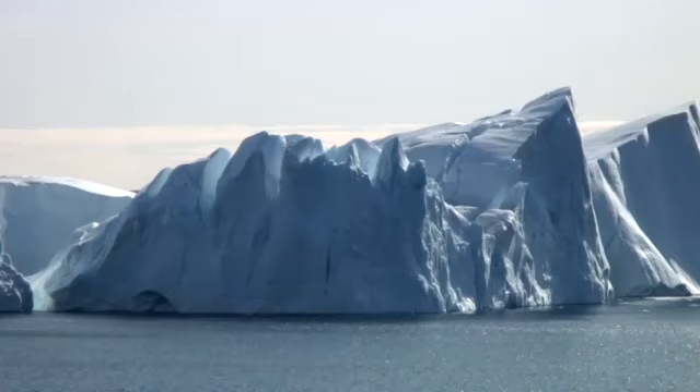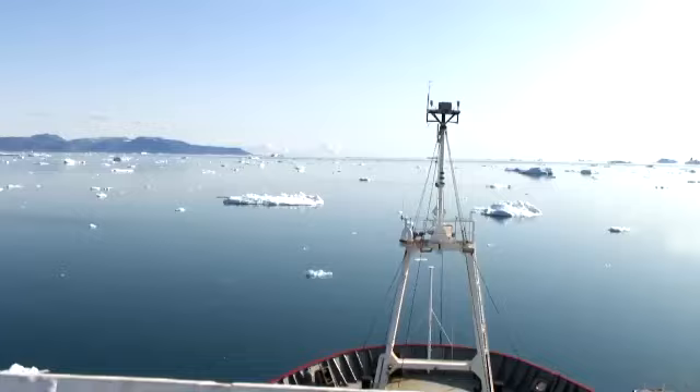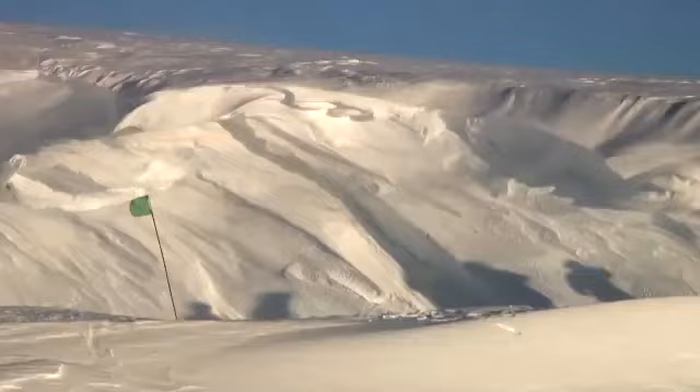Some parts of the ice sheets have speeded up very greatly in the last decade. Every time we look, something new is on the change, and that is scary.